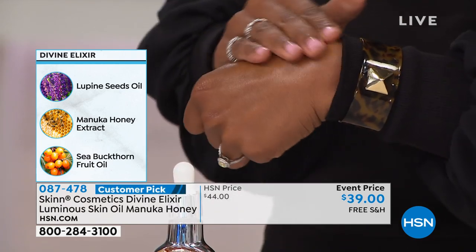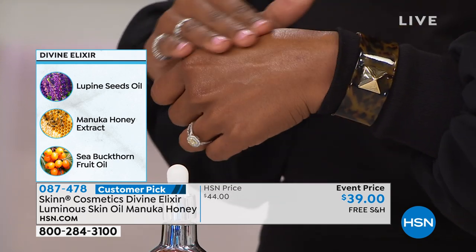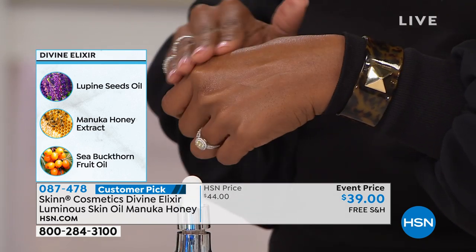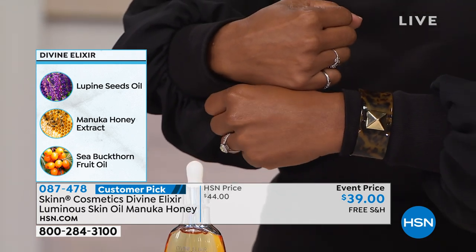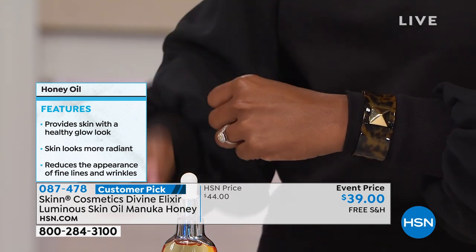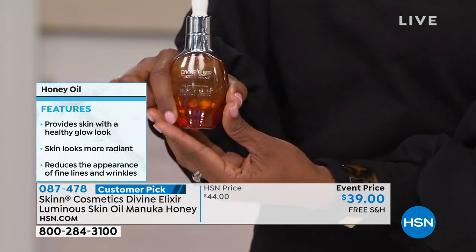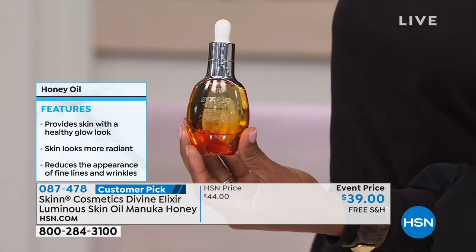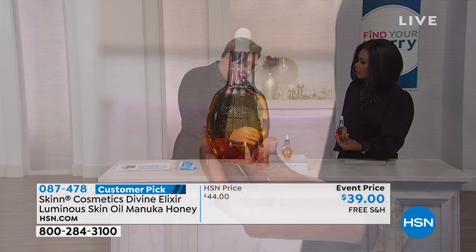You're going to get sea buckthorn — sea buckthorn has more Vitamin A than carrots, more Vitamin C than tomatoes, and four times more than ginseng. Sea buckthorn has omega-3, 6, 7, and 9 fatty acids, which are essential for life. Cell membranes are lipidic, and when those break down due to stress, dryness, dehydration, or cold air, your skin gets microscopic cracks. This helps support and enhance your skin's natural lipidic structure.